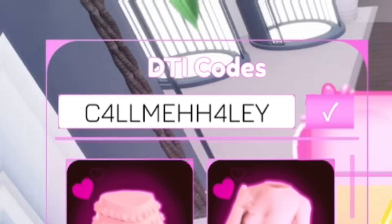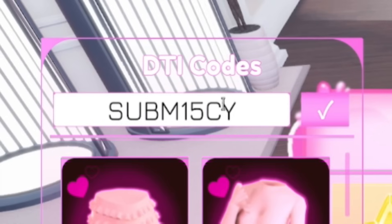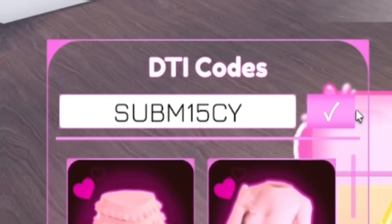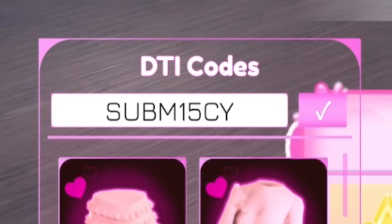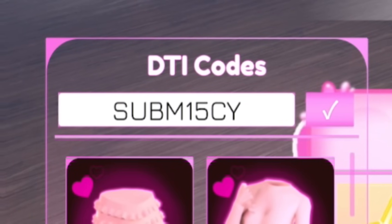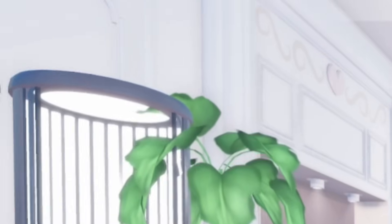Next, redeem 'SubM1scy' — S-U-B-M-1-S-C-Y. Redeem that code in — it gives you a necklace and makeup, which is kind of cool. Make sure you redeem that one. And that's pretty much all of the working codes you can redeem inside of Dress to Impress.